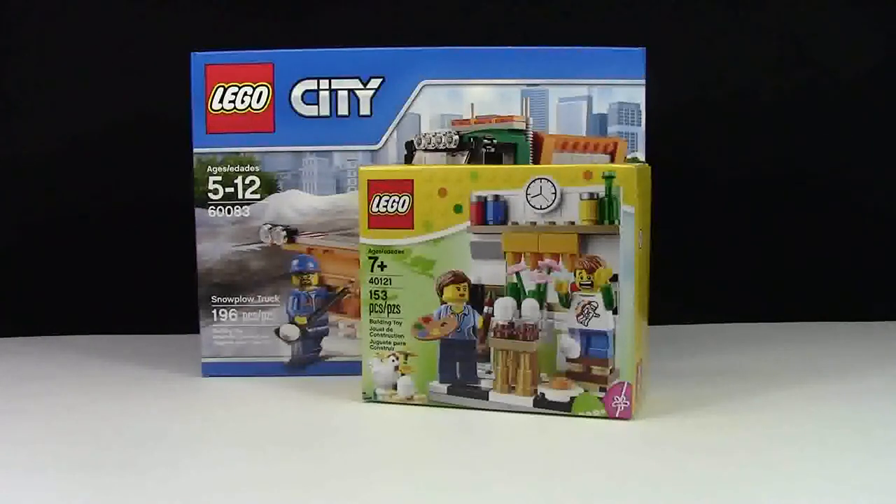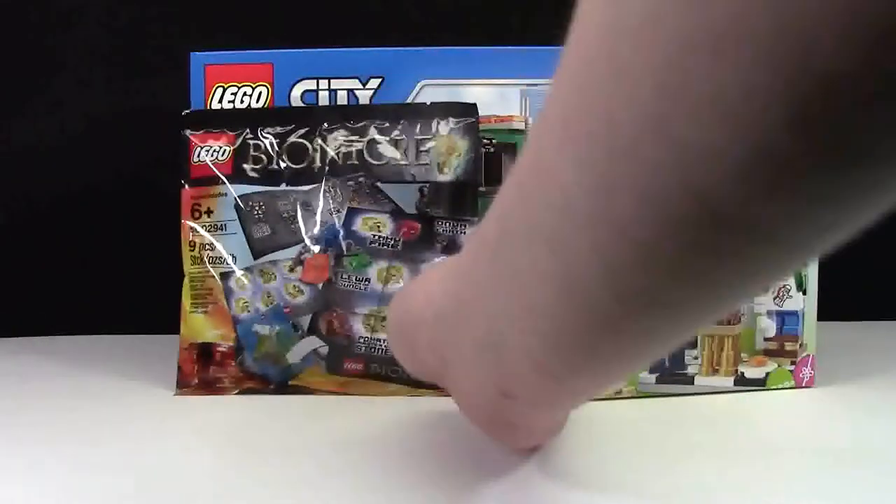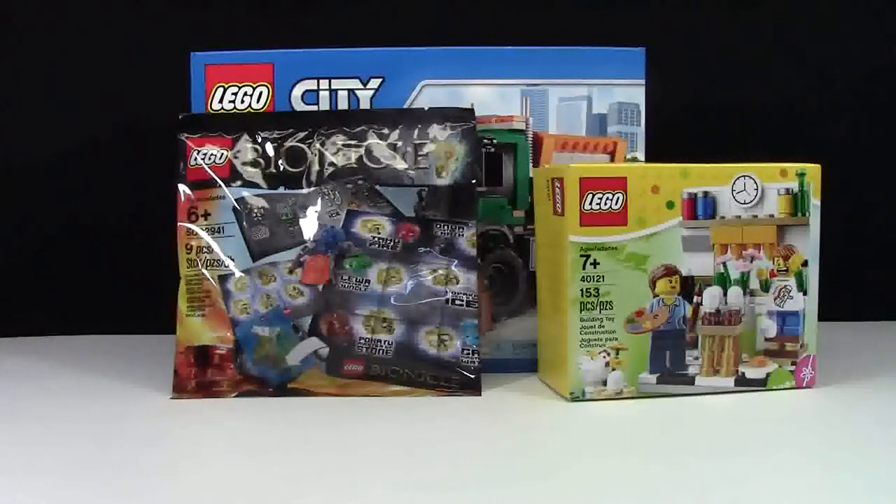I got set number 5002941 — that's a long number. This is a Bionicle seasonal or promotional item.